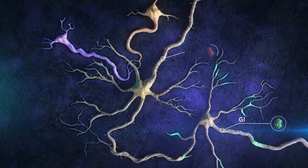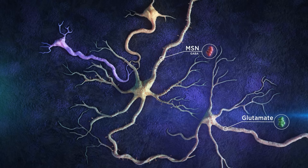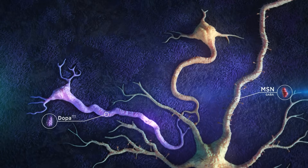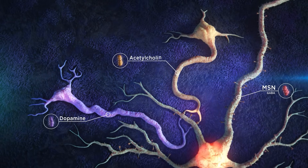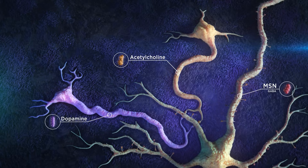In addition to glutamate and GABA, there are numerous modulatory neurotransmitters. The key ones are dopamine and acetylcholine that modify or focus the signals in the basal ganglia pathways for normal movement.